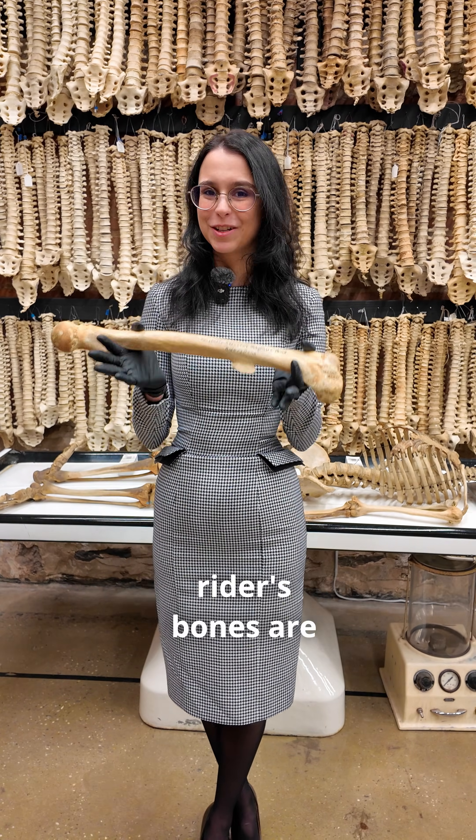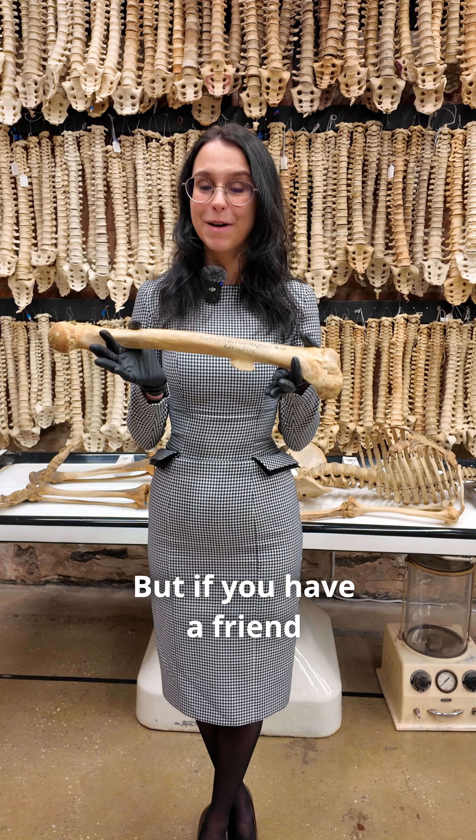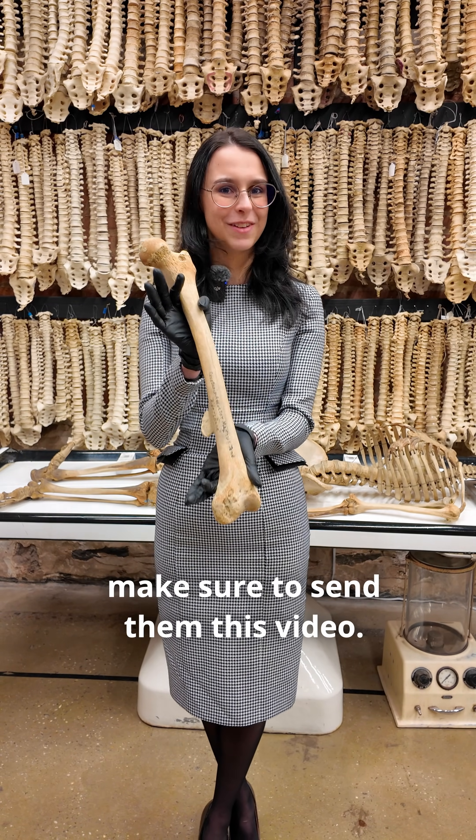It's okay, don't worry — rider's bones are not that common today. But if you have a friend that still rides horses, make sure to send them this video.